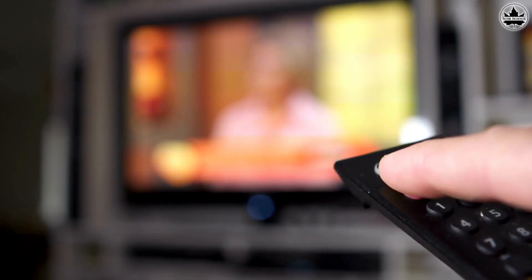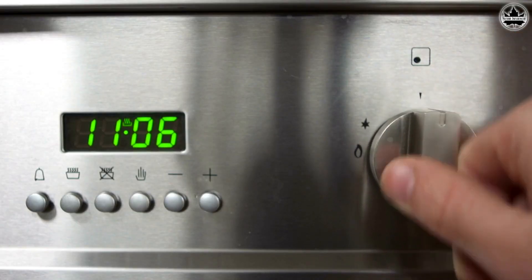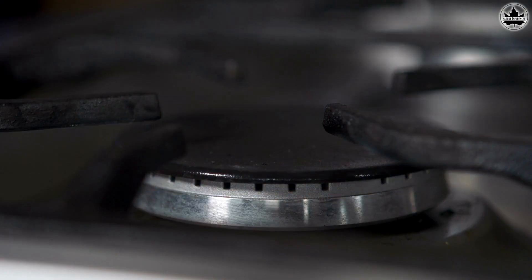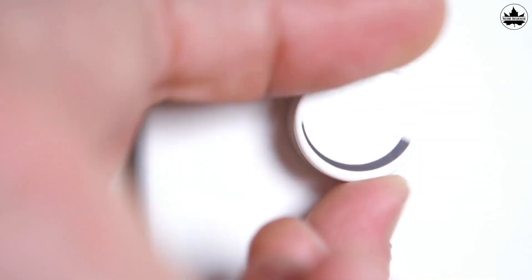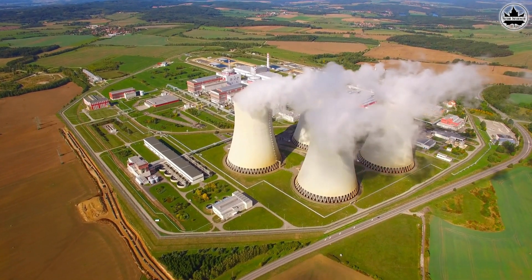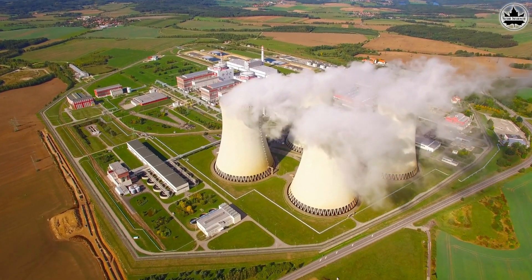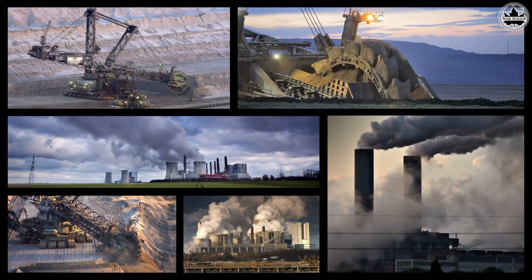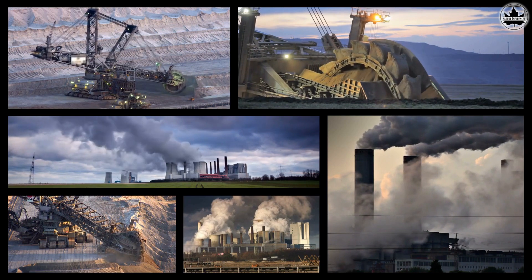When we make an effort to save electricity in our homes, such as by turning off lights and appliances when they're not in use, we are essentially reducing the overall demand for electricity. This reduced demand means that power plants, which generate electricity, don't need to work as hard or produce as much energy. Many power plants rely on burning fossil fuels, such as coal, to generate electricity.